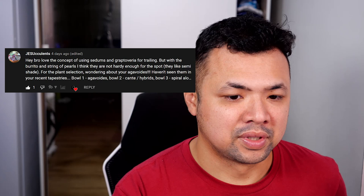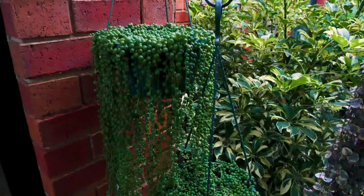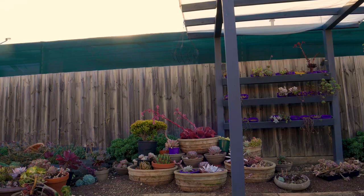I'll take all your ideas into consideration. Jee Succulents raised very good points — he loves the concept of using sedums and graptoveria for trailing, but mentioned that the burrito and string of pearls are not that hardy and prefer semi-shade. I agree. However, for that specific spot it is covered by shade cloth directly overhead, and there would be a canopy formed by the larger echeveria. It's also right next to the western fence, so it gets shaded in the afternoon. The only direct sunlight would be in the morning where it's not too harsh, so I think it might be fine. I'll try it out and review in a few months.